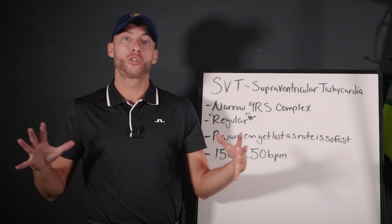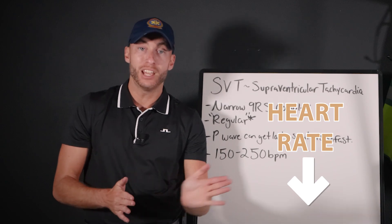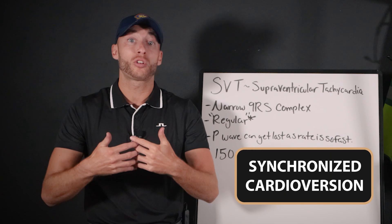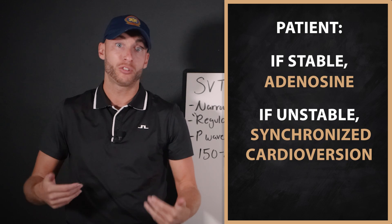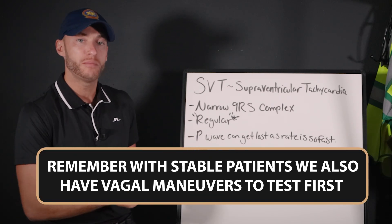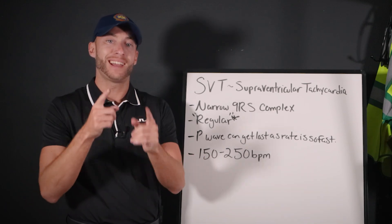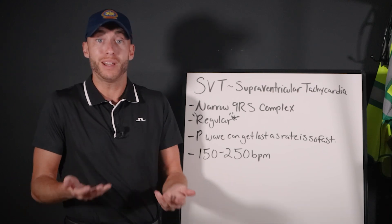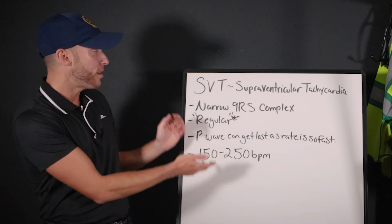SVT is thought of as a grouping of tachycardias. Our goal with SVT in EMS is to lower the heart rate. We can do that with medications like adenosine, or we can do it by shocking the patient — doing a synchronized cardioversion. If they're more stable, we can try adenosine; if they're more unstable, we do synchronized cardioversion, put the pads on the patient and shock them. It might not be just a really fast sinus tachycardia — it may be a rapid AFib where the rate is so fast I can't see the irregularity, or an atrial tachycardia or junctional tachycardia where we can't see P waves. This is the treatment plan when we see an SVT with a narrow QRS complex.